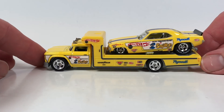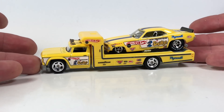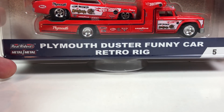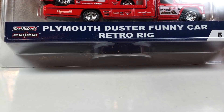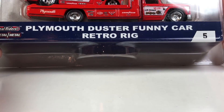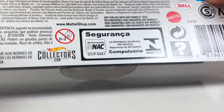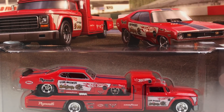Let's take a look at Mongoose — Mongoose is the Plymouth Duster funny car. So we've got the Plymouth Duster and the Plymouth Cuda funny car, and they're very close to the same casting. This one is technically number five in the series. The back of the card is the same, and here's a quick look at the front card art.